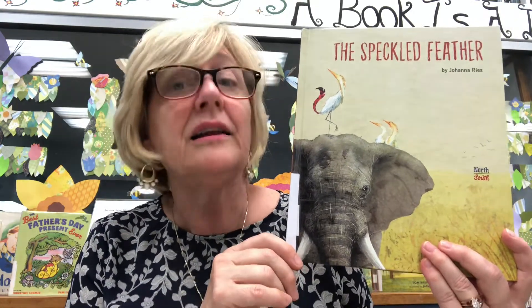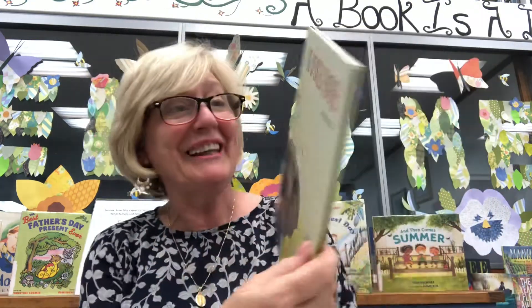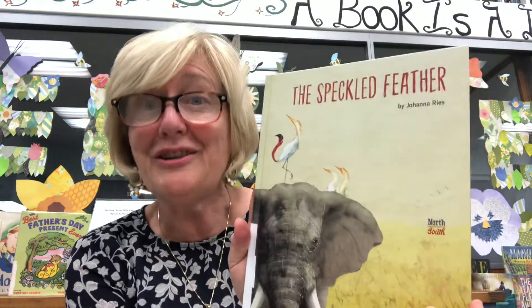But lions and tigers and hyenas sometimes go after their young. So another thing these birds do is, from being perched up top, they can see through the jungle grasses if there is a predator and sound the alarm so the mature elephants can protect the young. That's an amazing story in itself — but let's go ahead and read 'The Speckled Feather.'